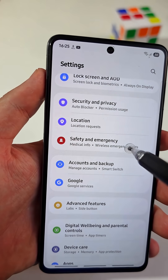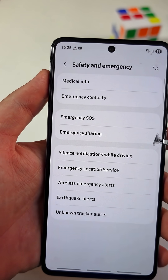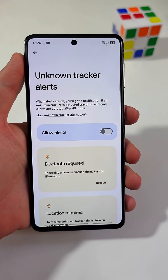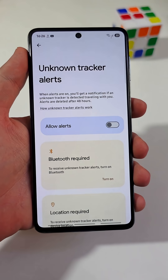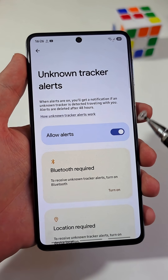Tap on it and you'll get these important settings that you should explore later, but for now tap on Unknown Tracker Alerts. All you need to do is tap here to turn on this critical feature.